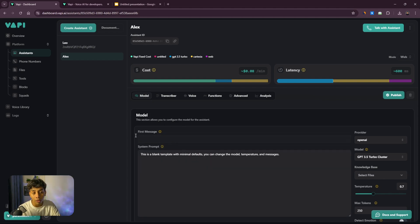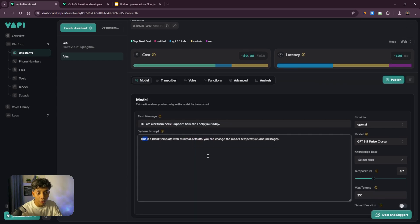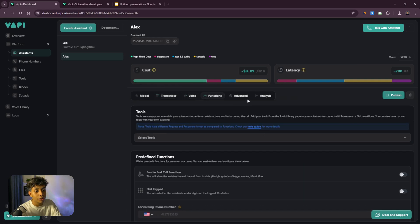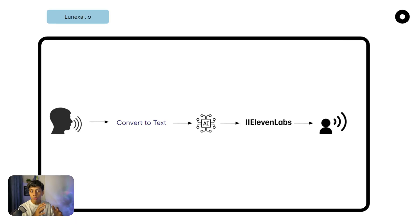Now let's understand where you put the prompt. The 'First Message' field is whatever you write there — the AI will speak it first. I'll write 'Hi, I'm Alex.' Then here you put the whole system prompt, implementing everything we just learned. We'll build the prompt later in the video, but first let's discuss the transcriber, voice, and functions.